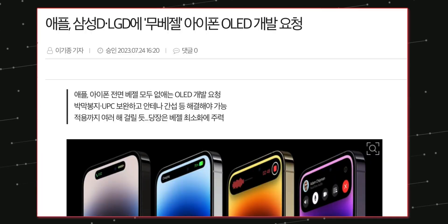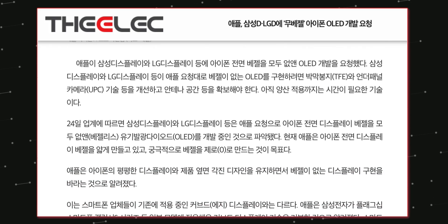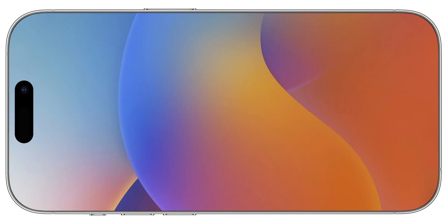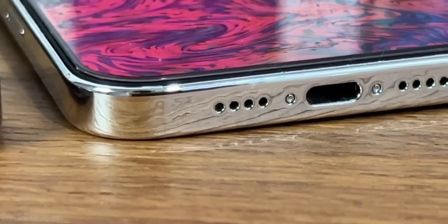News from Korea says Apple is asking suppliers like Samsung and LG to design bezel-less OLED iPhone displays, and some rumors suggest we may see such a design in the iPhone 17 Pro Max.